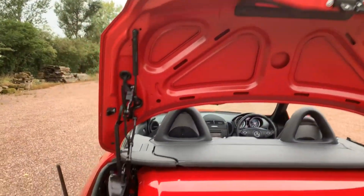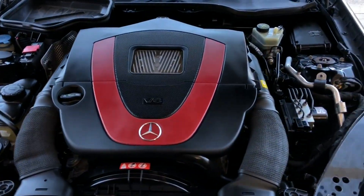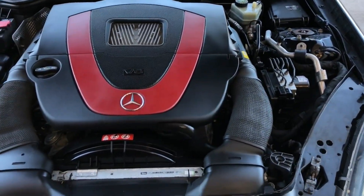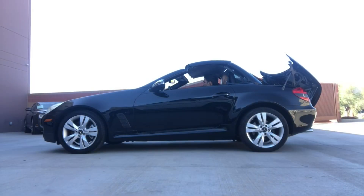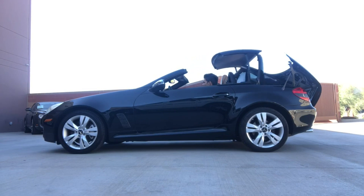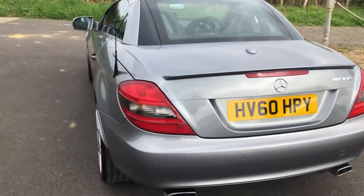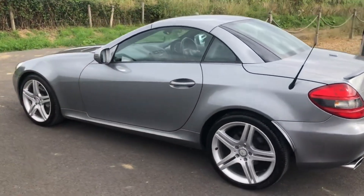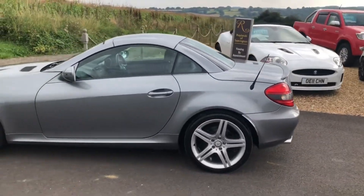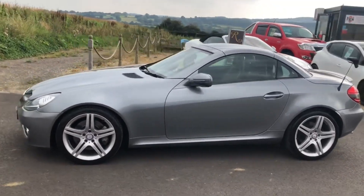Originally priced at a minimum of £28,000 new, the SLK is great value used. Pros include neat styling, a good quality interior, and refinement. Cons include more powerful models being expensive to run, a poor manual gearbox — which will bother driver-focused buyers — and no diesel option. It can also go wrong a bit more than average given it's a Mercedes, with the typical high maintenance costs of German cars. Overall it's the most expensive to run of the five cars on this list.